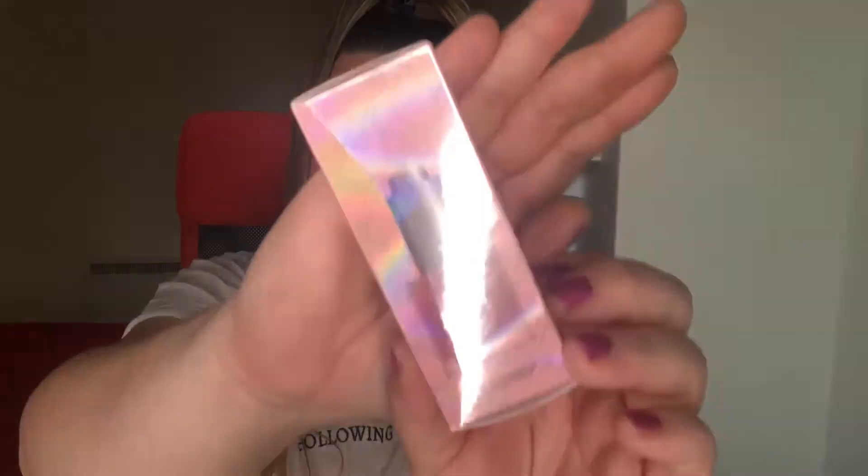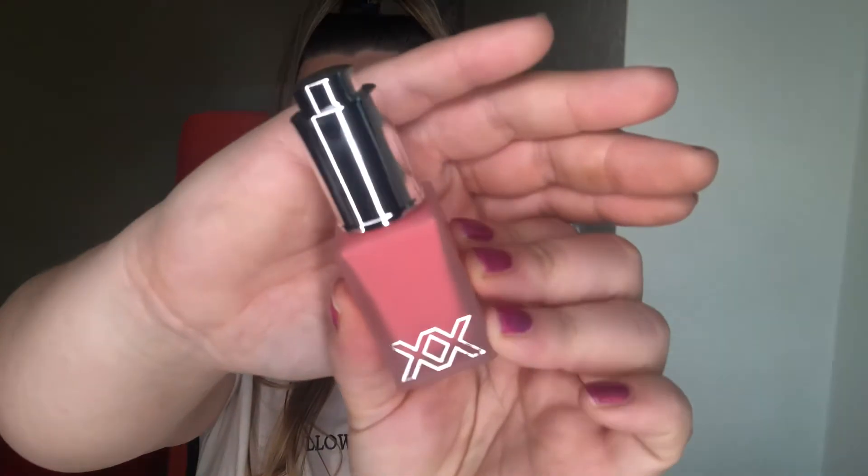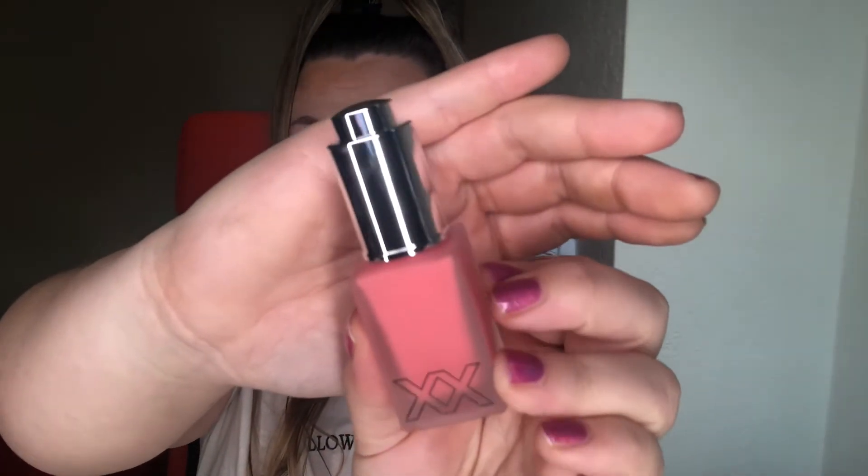So the next products I want to share are face products — let's get into it. The first product I picked up was this XX Revolution Blush Tint. I do believe these are fairly new. This is in the shade Rosy and it does look really, really pigmented.